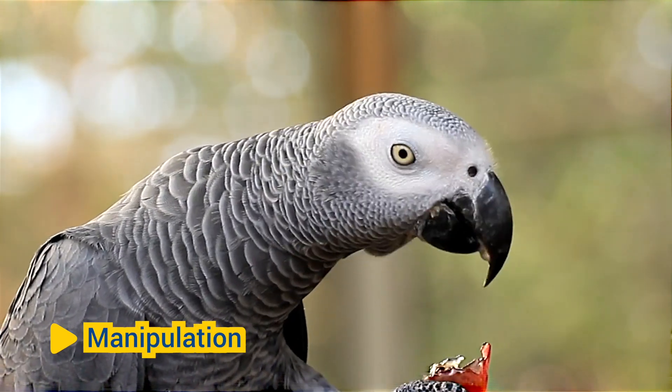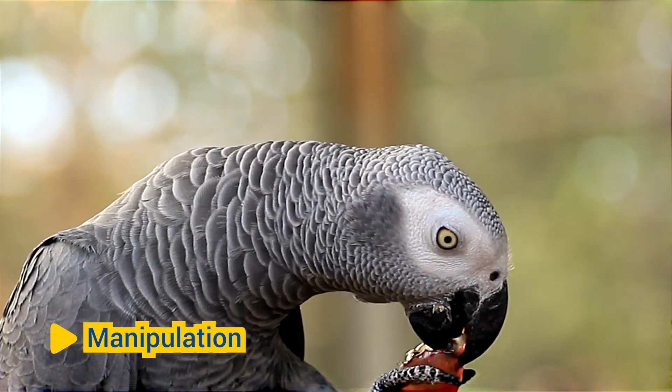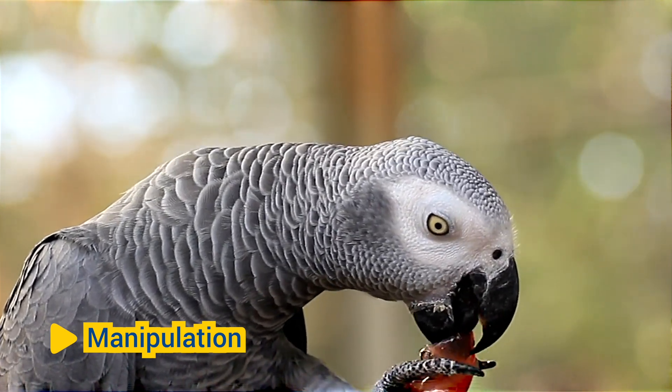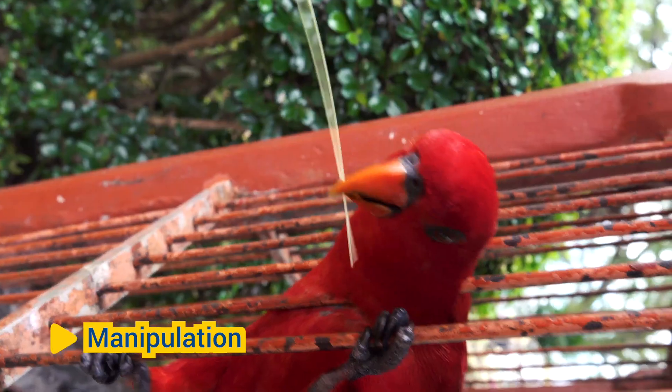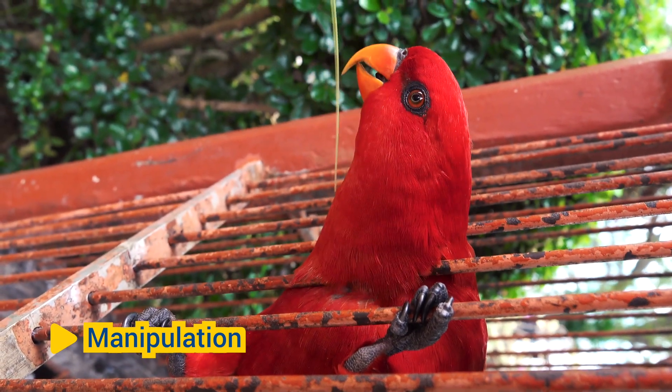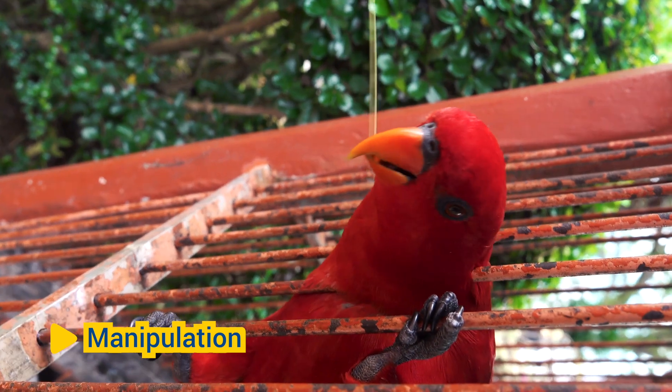Manipulation: Birds use their feet and claws for manipulating objects in their environment, such as nest-building materials, food items, or potential threats. Some birds, like parrots and corvids, have dexterous feet with opposable toes that enable them to grasp and manipulate objects with precision.